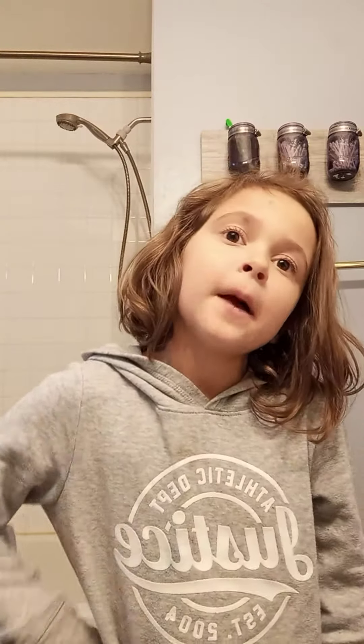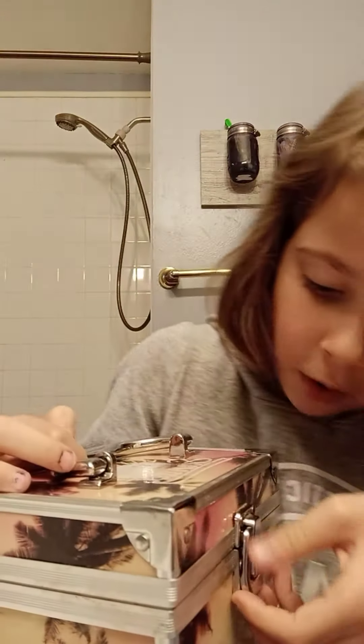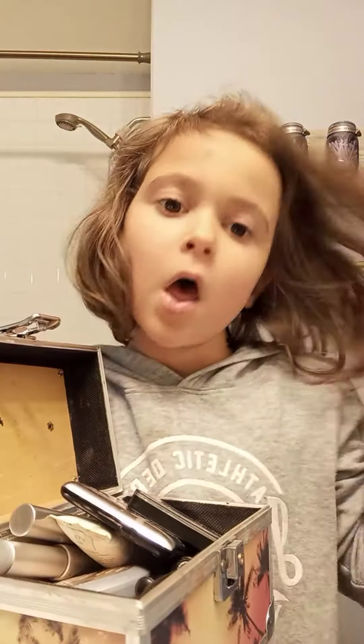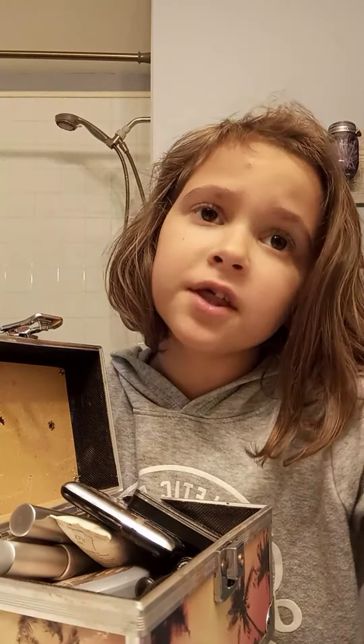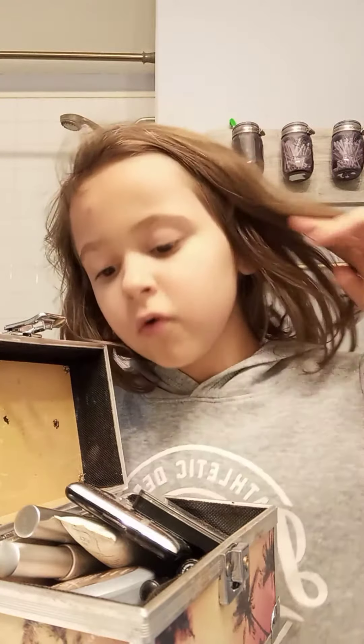Okay, hi guys! Today we're doing a makeup tutorial, so it's gonna be on my face. Let's go find some makeup to use because I don't have any. How do I pause this? Okay, I got the makeup box. I don't know how to open it. First I need to ask my mom if I can do my makeup in front of a YouTube video.